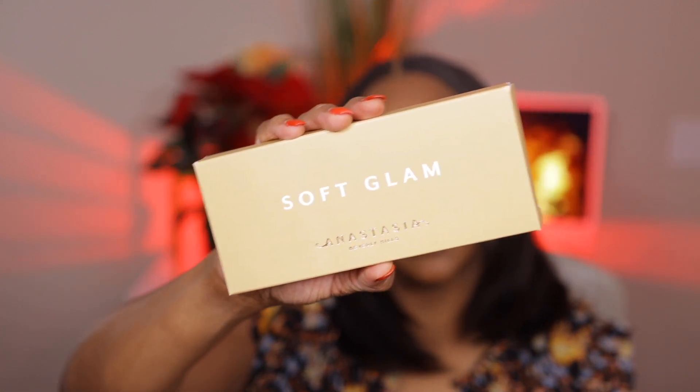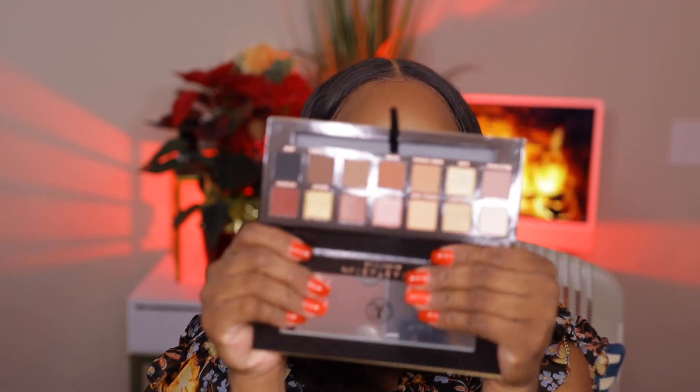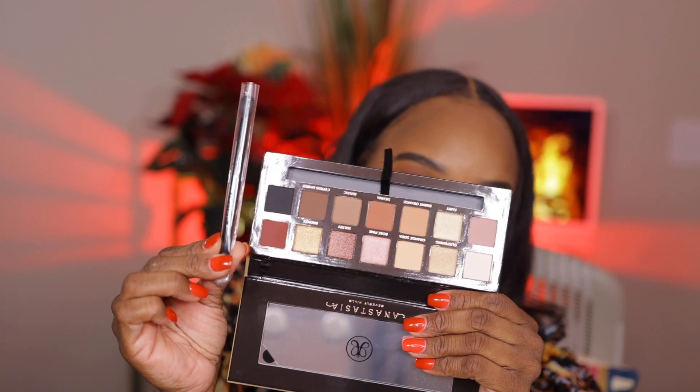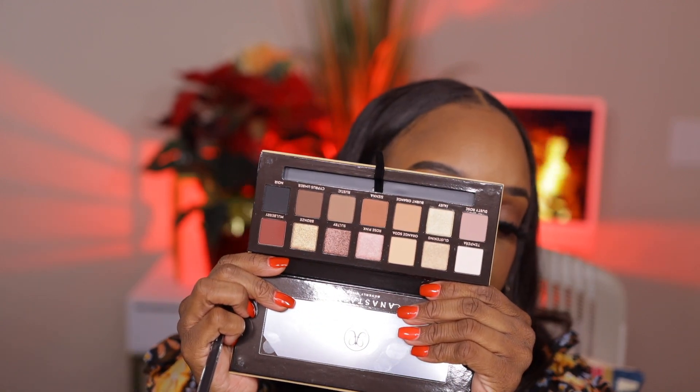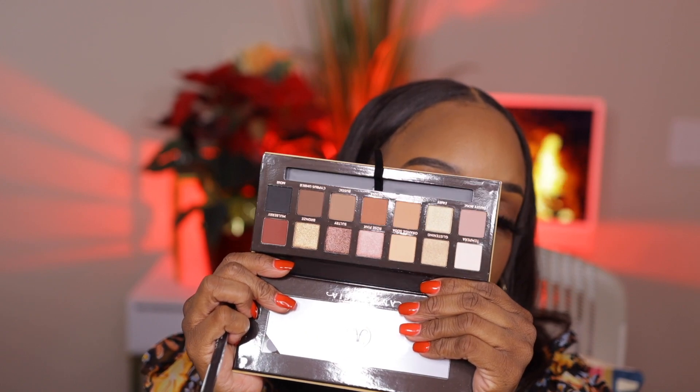Next up is something I have never tried but always wanted to — it's the Soft Glam palette. I chose it because this was the neutral palette of their collections. The packaging is velvet — this is really old but new to me. I always wanted to try this palette. Oh, the brush — I love their brushes too. I did have the Modern Renaissance palette but I think I threw that away because it was so old. I see a lot of people say how good this palette is especially for everyday use, so I wanted to give it a try.